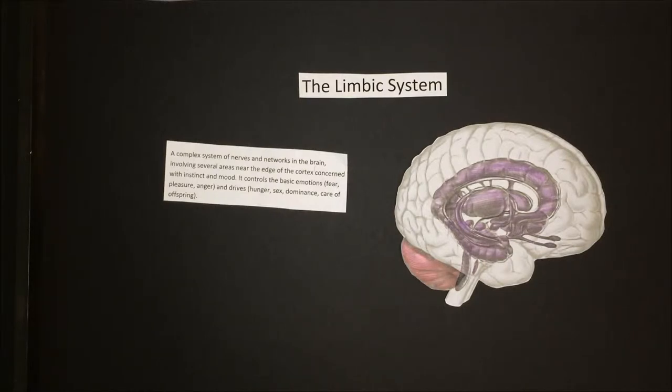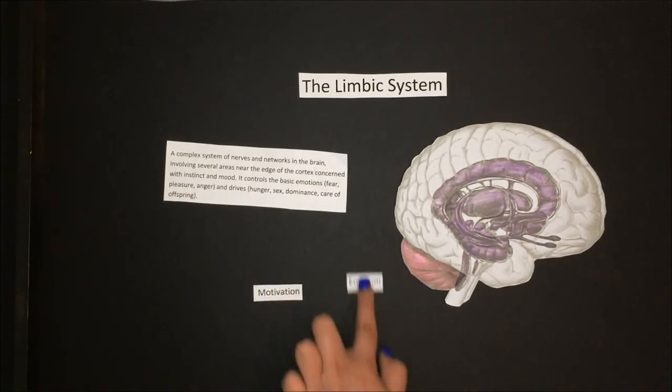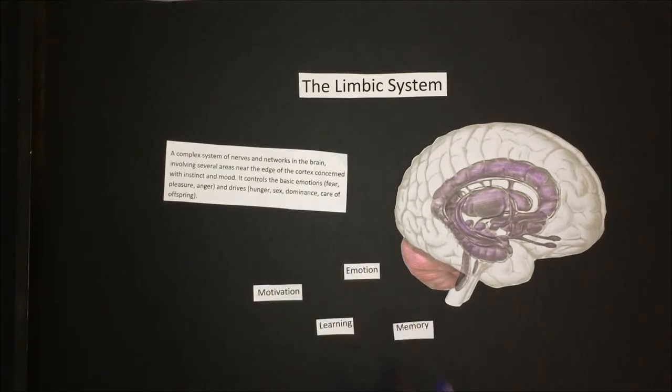The limbic system is a group of four brain structures that has the hypothalamus, the amygdala, and the hippocampus. These are involved in motivation, emotion, learning, and memory. The limbic system is where the subcortical structures meet the cerebral cortex.